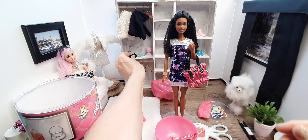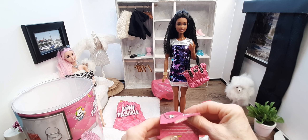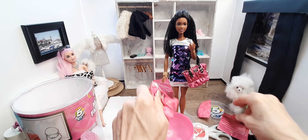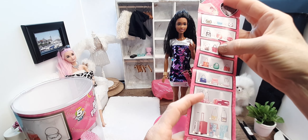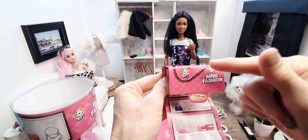So cute. All right, we'll put those over here. I'm gonna have to make a vanity now to put all my great stuff on. Ball number one down! What did we get? We got that bag that is so awesome. All right, let's go for the next one.